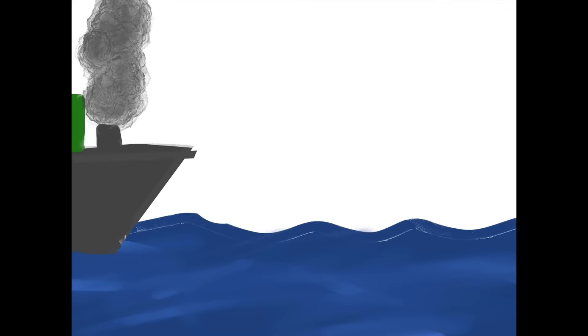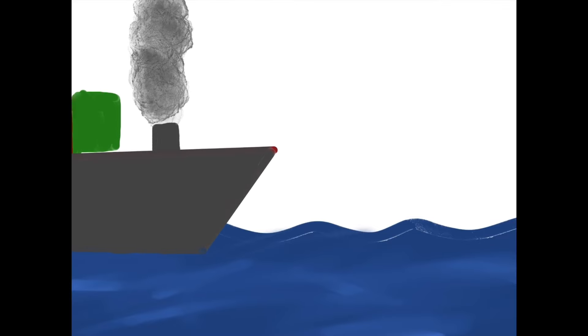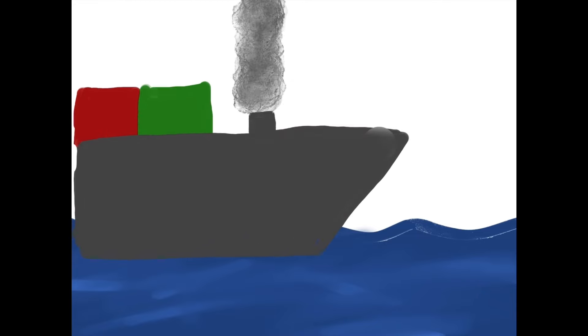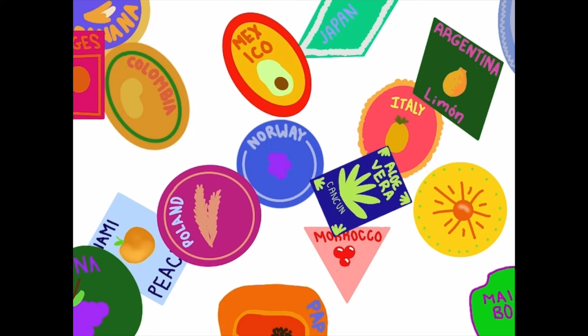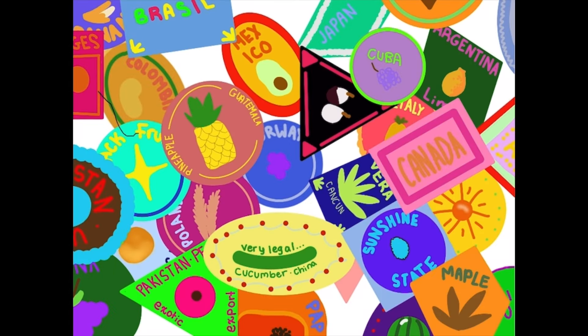Now let's narrow down some of the effects of climate change and how our community is addressing it. One cause of climate change is the shipping of food over land or sea that uses gas as fuel. This causes a lot of carbon emissions, which means polluted air. What a lot of people don't realize is that the food that they purchase and enjoy is not made locally in most cases.